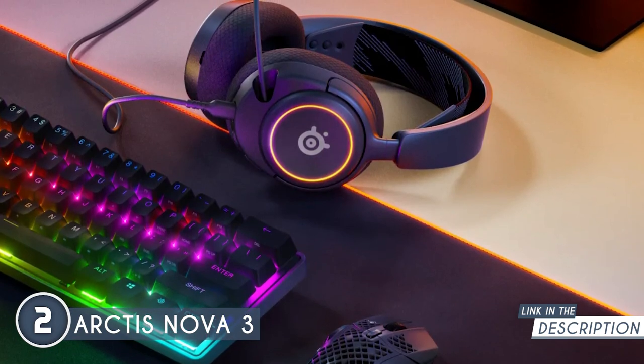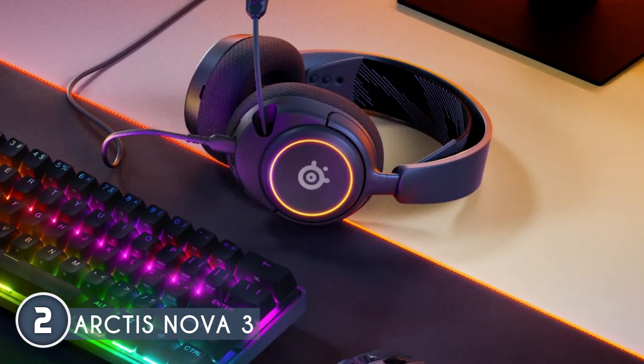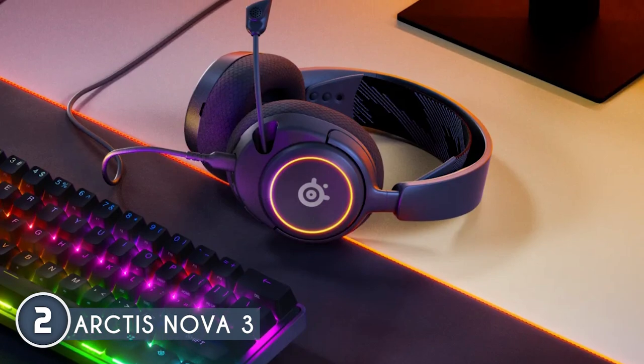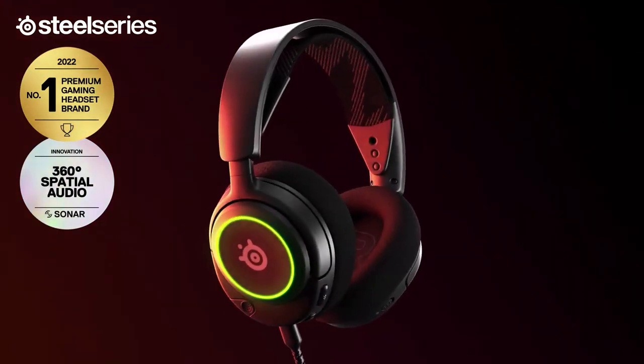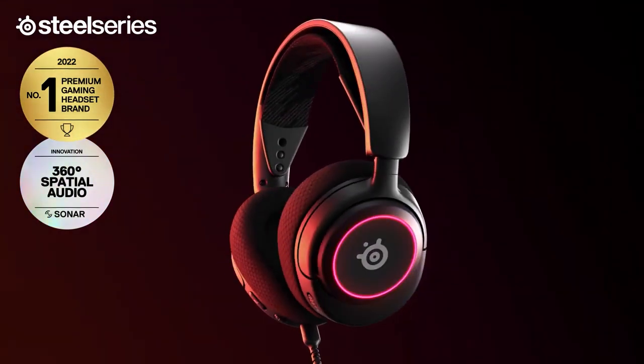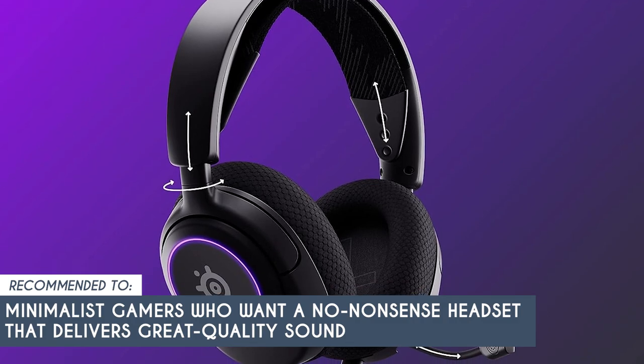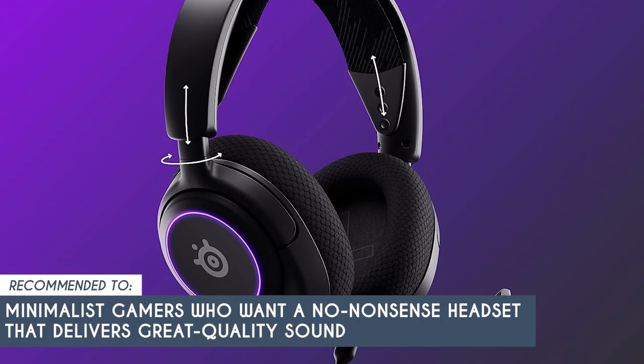Featuring multi-platform support, you can easily connect this headset via USB-C to your PlayStation, PC, Mac, Switch, and mobile device. The one drawback we found is its complex software, but with a bit of research and testing, you'll eventually get the hang of it. The TrustedShoppingGuy team recommends this for minimalist gamers who want a no-nonsense headset that delivers great quality sound.